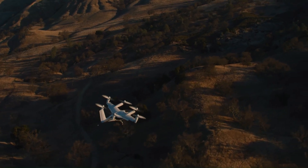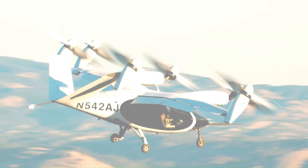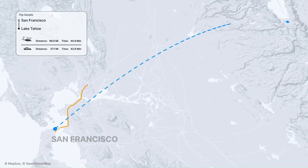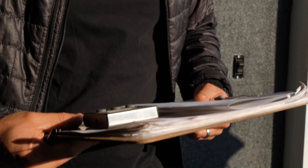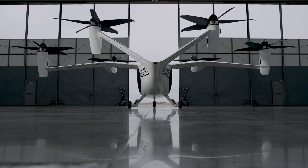The aircraft is designed to be quiet and efficient, and is expected to have a significant impact on urban transportation. The exact price of the Joby S4 has not been publicly disclosed, but industry analysts estimate it will cost around 1.3 million dollars to manufacture — significantly more than a traditional helicopter, which typically costs between 500,000 and 1 million dollars. However, the S4 is expected to be much cheaper to operate, with an estimated operating cost of just 25 cents per mile, about half the operating cost of a traditional helicopter.